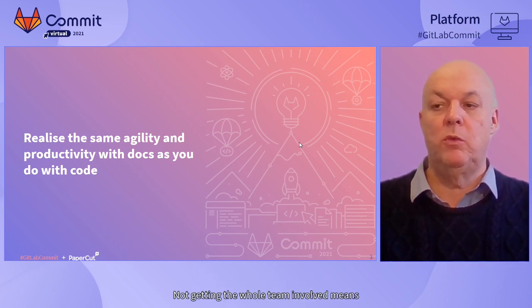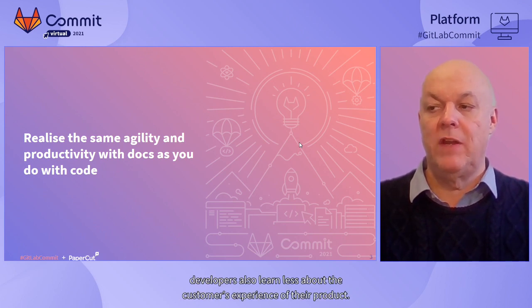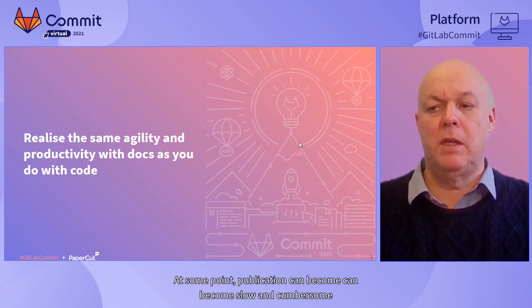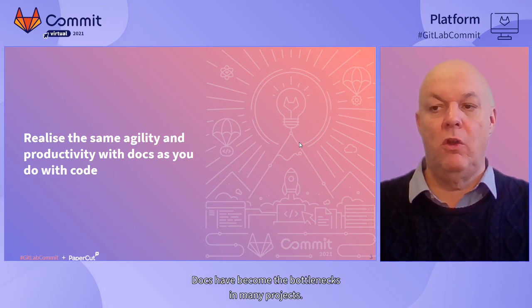Not getting the whole team involved means we lose contributions on the perspective of other team members. Developers also learn less about the customer's experience of their product. At some point, publication can become slow and cumbersome, and it can be a mad scramble to get the documentation ready for each release. Docs have become the bottlenecks in many projects.